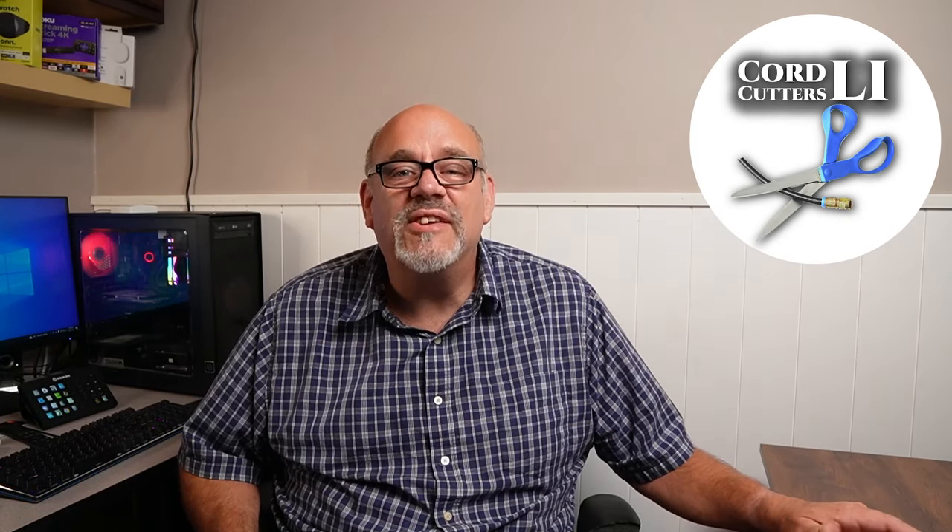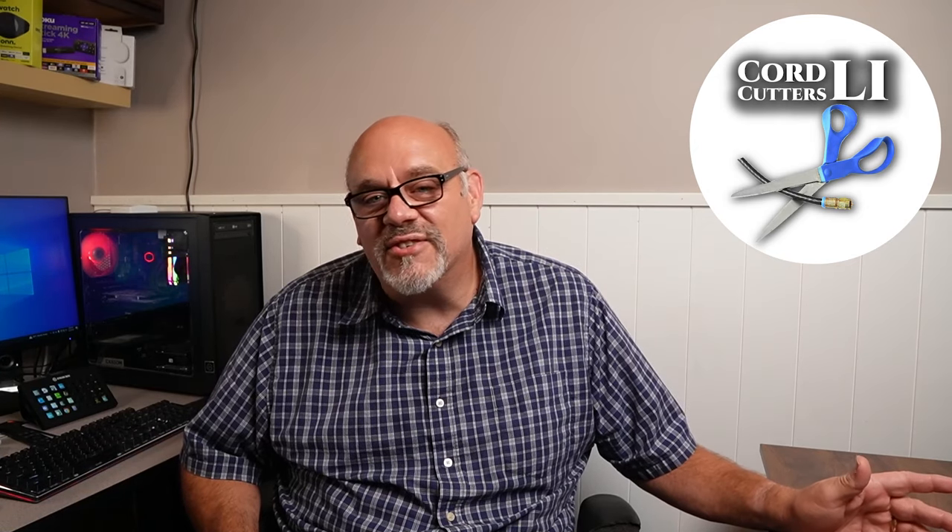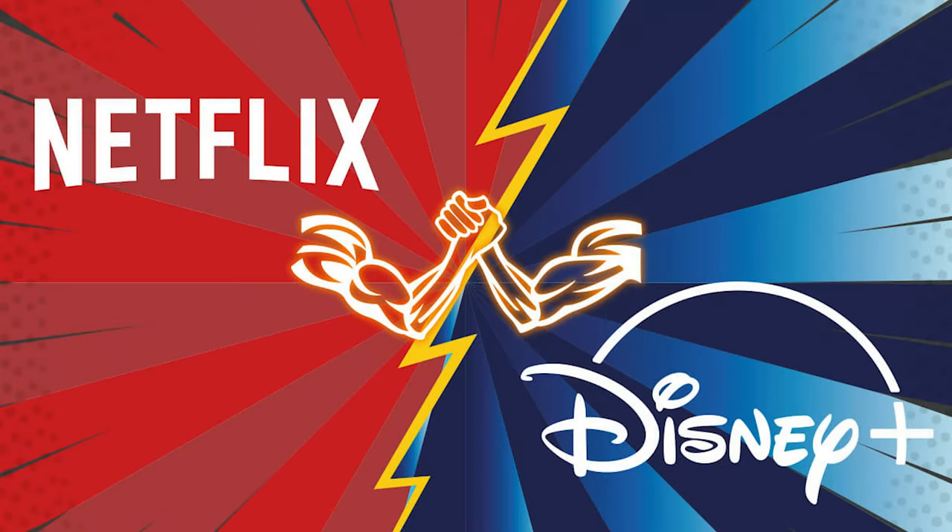Welcome back to Cord Cutters L.I., where we help to save your money on your cable bill. Unless you've lived under a rock for the past 15 years or so, I'm sure you're familiar with Netflix. After all this time, Netflix is still the number one streaming service on earth. Although lately Disney Plus is starting to give them a run for their money — that's a video for another time.